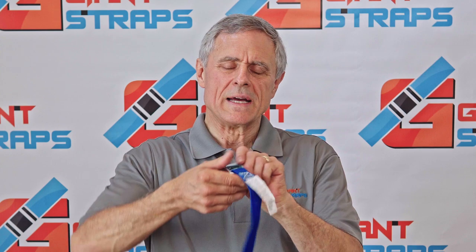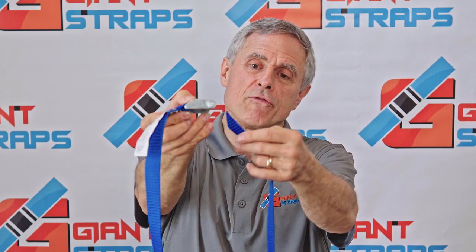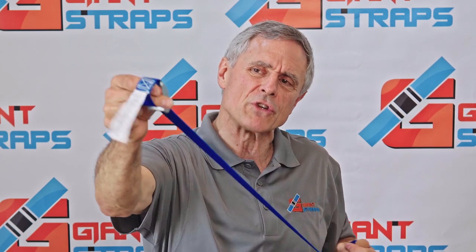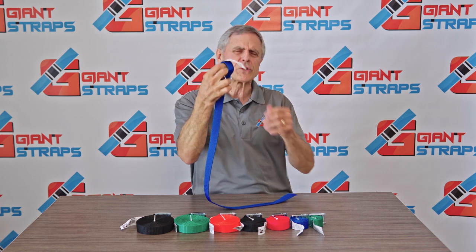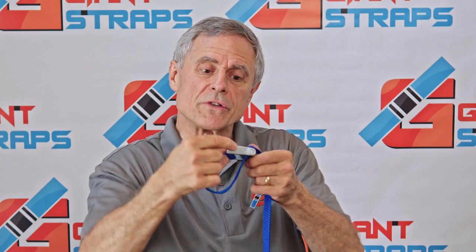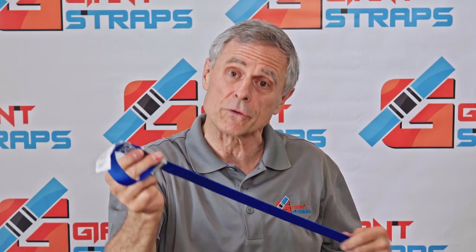To use a Giant Strap, simply throw the loose end of the webbing around your cargo over a ladder and a ladder rack, and feed the webbing right through the bottom of the buckle. It's infinitely adjustable — unlike ropes and bungee cords — so easy to use, contractors just love this right here. There is an arrow reminder that you must feed the webbing up through the bottom of the buckle to keep you safe.